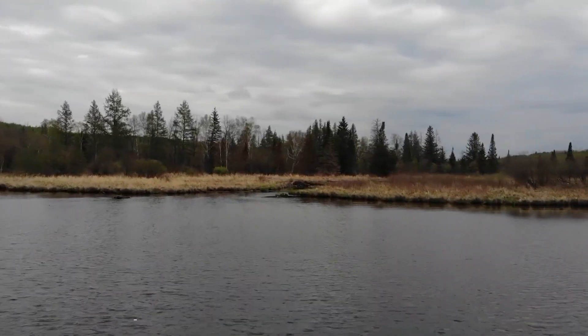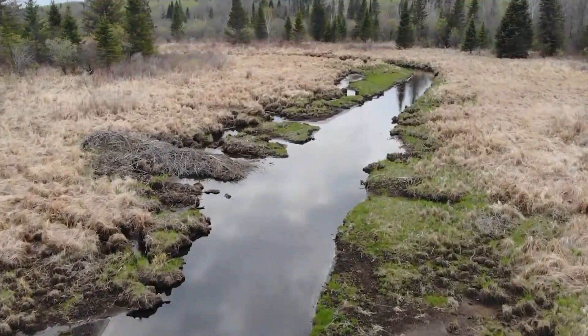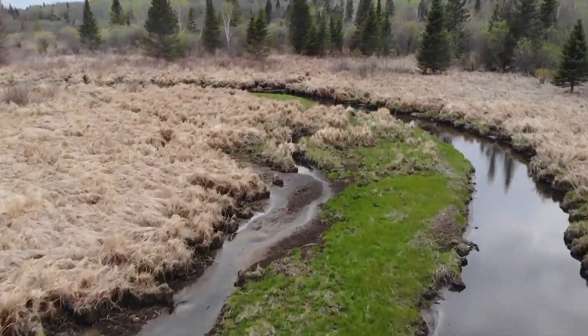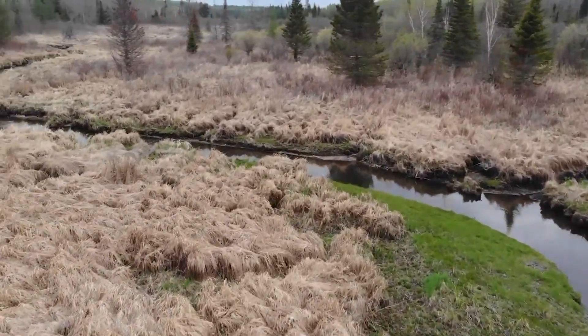Here at the south end, we see La Salle Creek flowing into the lake. Following La Salle Creek upstream, we see that it meanders through what's called a fresh wet meadow, forested wetlands, and other types of wetlands, all just turning green in this early spring video.